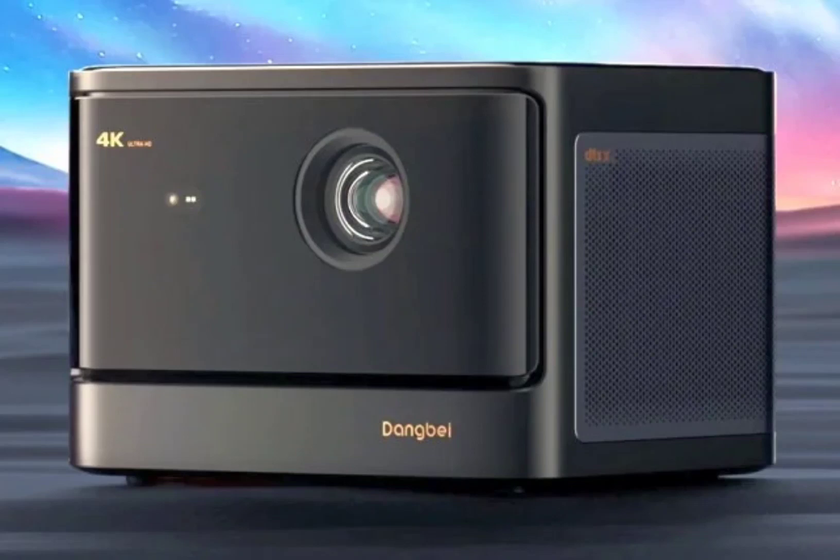The Mars Pro 2 is marketed as the world's first Google TV 4K laser projector with a pre-installed, licensed Netflix application. It is also capable of streaming content from other services like YouTube, Hulu, and Prime Video.